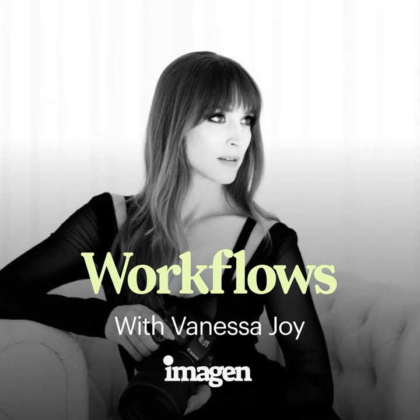Thank you. You have been listening to Workflows, presented by Imagine. To hear more from Workflows, to find links to our guests, and for an exclusive offer for Workflows listeners, please go to imagineai.com/podcast. Be sure to subscribe to the podcast on Apple Podcasts, Spotify, or wherever you listen to podcasts. Thank you for tuning in. Until next time.